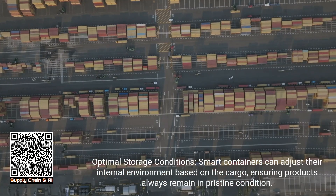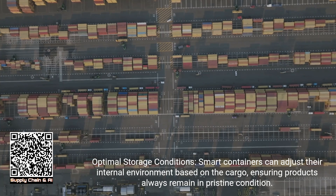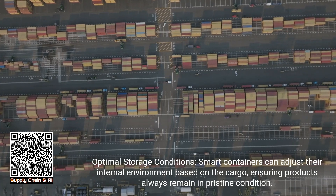Optimal storage conditions: smart containers can adjust their internal environment based on the cargo, ensuring products always remain in pristine condition.